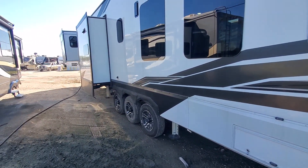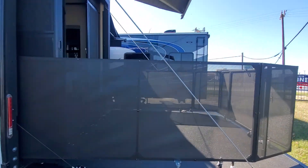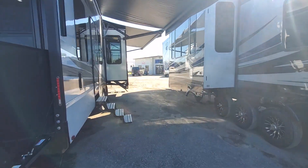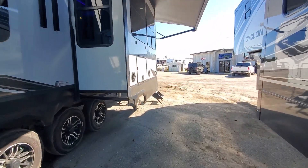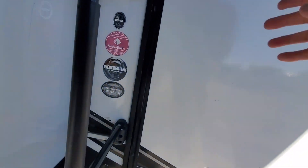Got your fuel station back here. It is three slide outs, all frameless windows — that's nice. Let's make our way inside here. Four seasons protection.